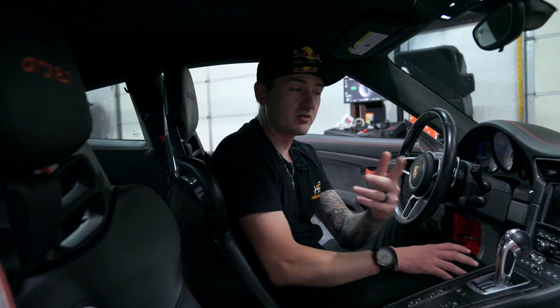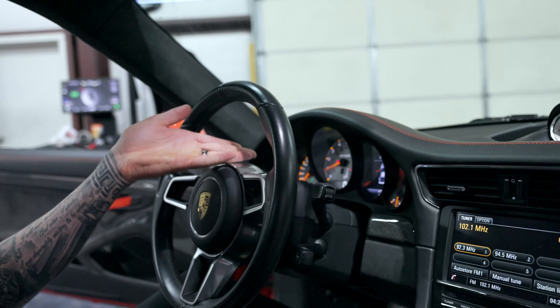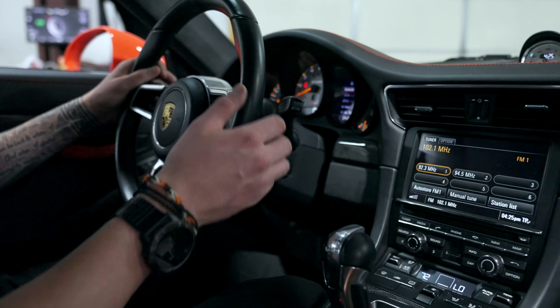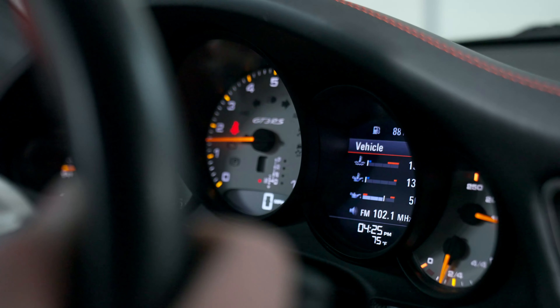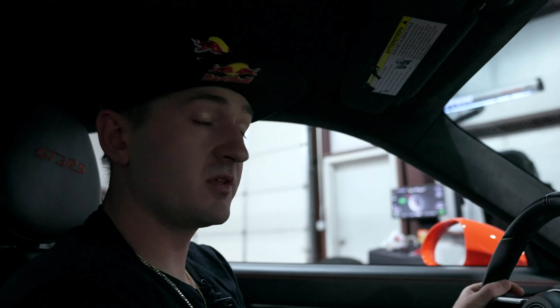One of the cool features with the PDK Sport in the GT cars is it allows you to do a clutch kick. We'll start the car up — we're in park as you can see on the dash — then we go to Drive. If you pull both paddle shifters simultaneously, you can see all the ones flashing in the instrument cluster: we're technically in neutral. If you wanted to, you could rev up the car, let go of the paddle shifters, and it's like controlling the clutch — it'll allow the wheels to spin.